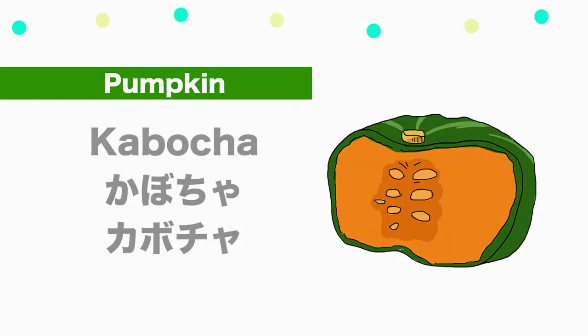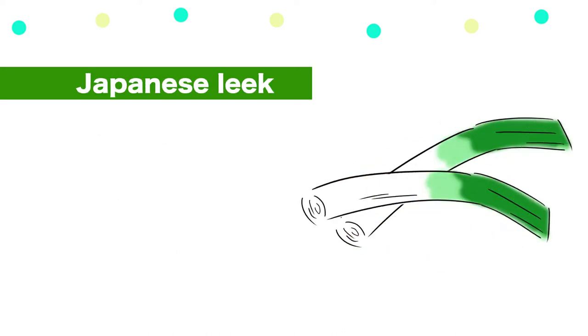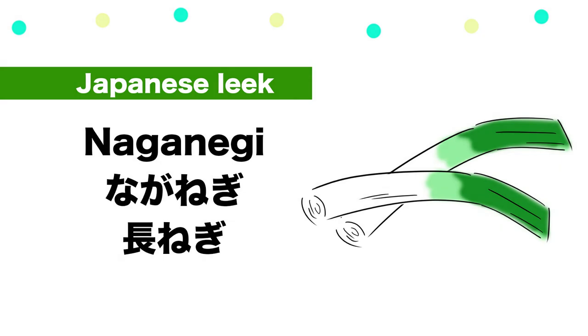Pumpkin — Kabocha. Japanese leek — Naganegi.